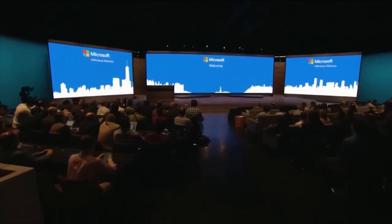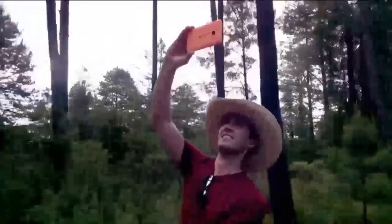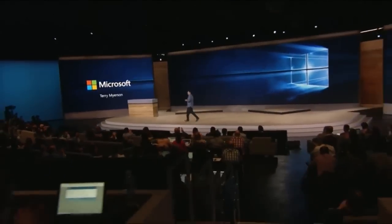A few hours ago Microsoft held their hardware event where they went pretty much all out with a hardware announcement. There is a lot to cover in this video so let's get started.